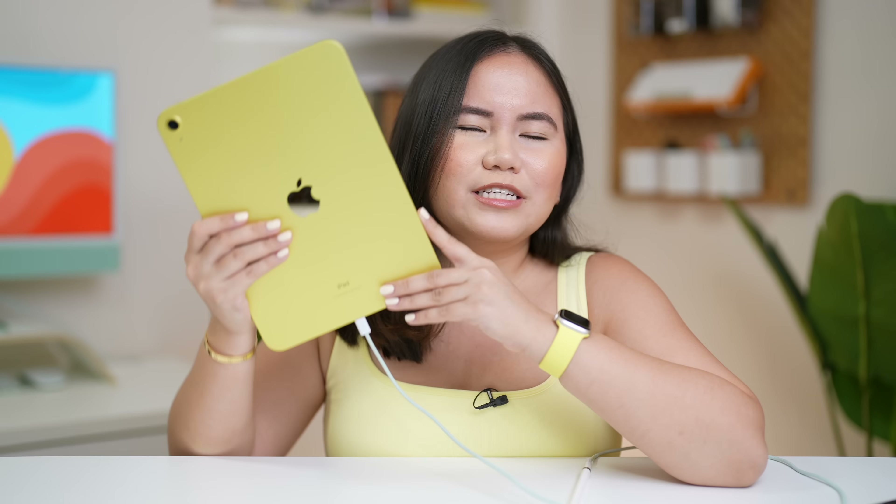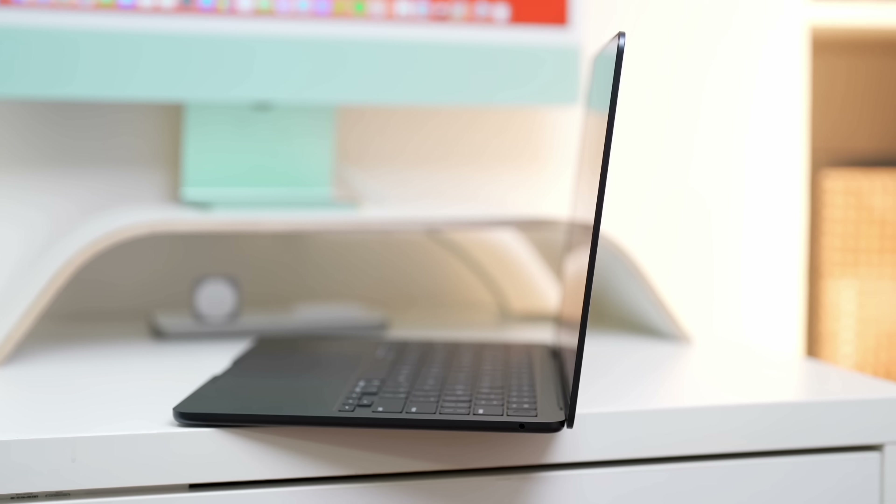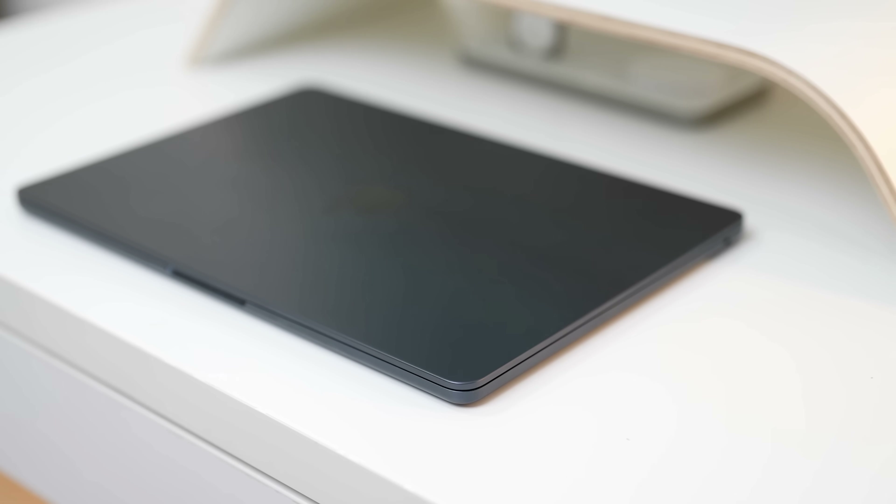Sa tingin ko wala masyadong difference when it comes to day-to-day usage yung iPad 10th gen doon sa iPad 9th gen. But the fact that we can use the Magic Keyboard Folio dito sa bagong iPad 10th gen, this will most likely replace the laptops of most users for everyday work. Nung nalaman ko yung specifications ng bagong iPads, talaga namang na-amaze ako knowing na marami rin yung mga upgrades na nakuha natin. But considering our economy right now and yung inflation, it's really hard to recommend. The only main reason I'm this excited is probably because of this color yellow. Pero sa totoo lang, right now, the iPad 9th gen from 2021 is still a better buy. Yung approach na ginawa nila dito medyo similar sa MacBook Air — in-increase nila yung pricing while adding new features, but keeping the older model in the lineup.